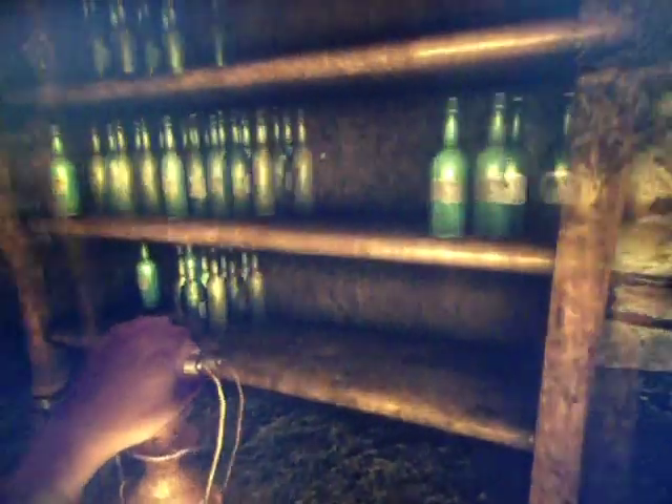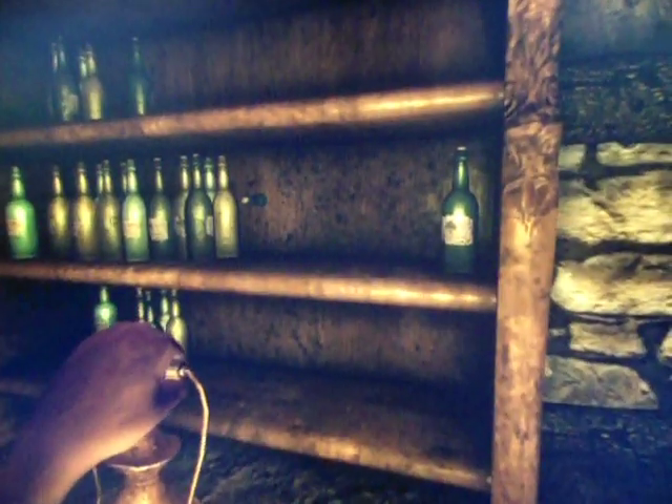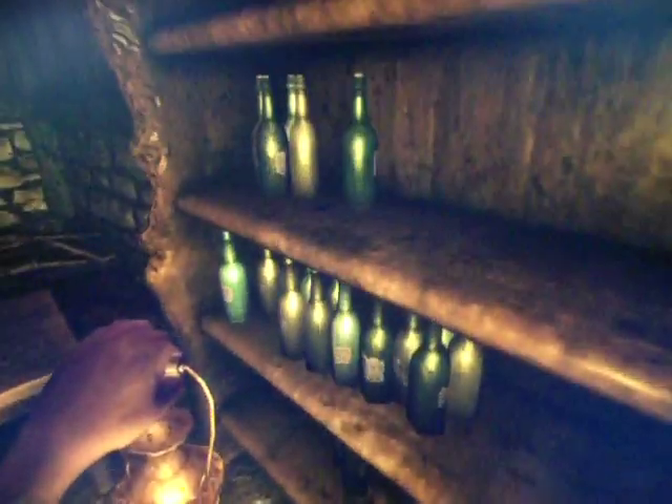Well that one didn't even break. Ooh! Oh, that bottle just disappeared. This particular shelf seems to have a few weird properties, it would seem.